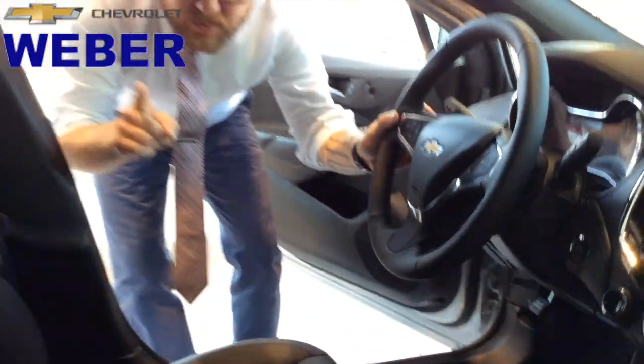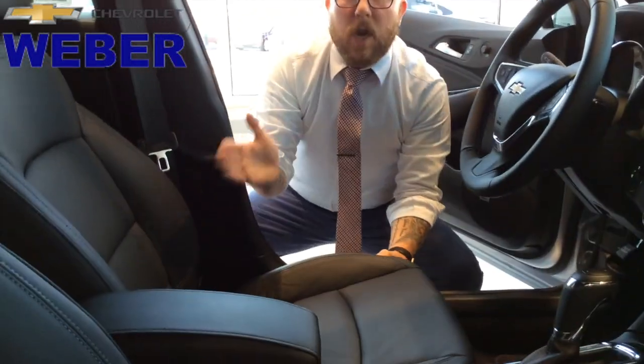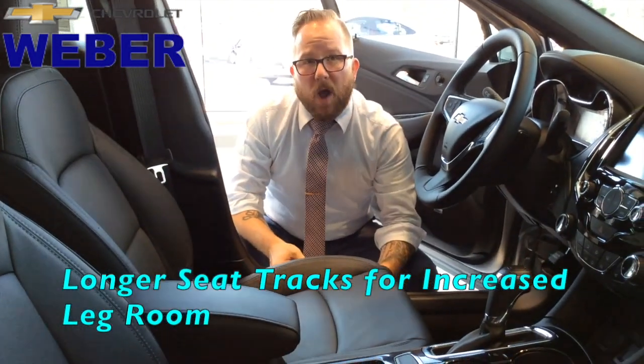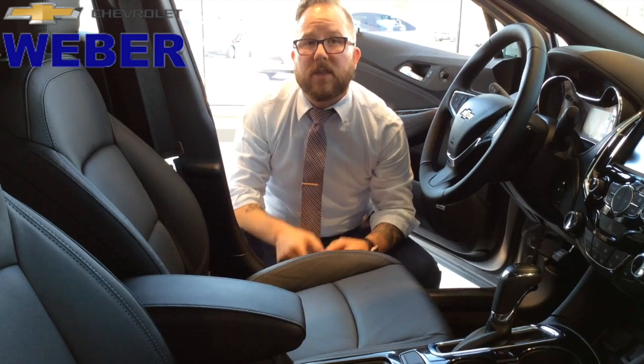Now another thing that they've done between the Cruze and the hatch: you have wider, longer seat tracks, meaning this seat will move up, forward, and back a lot more than the traditional Cruze, giving you more legroom to the back.